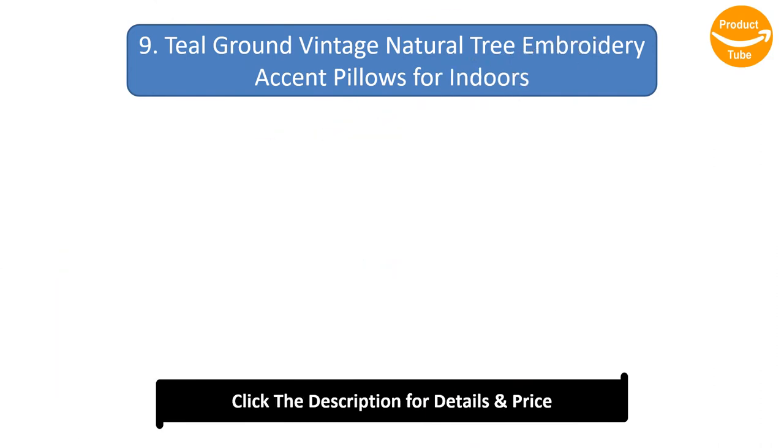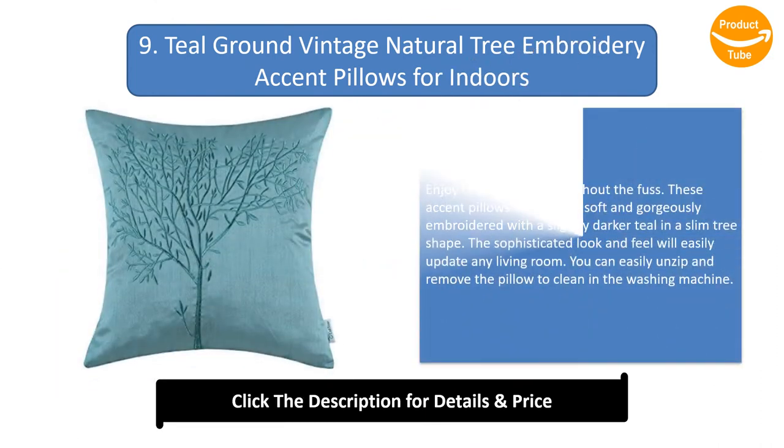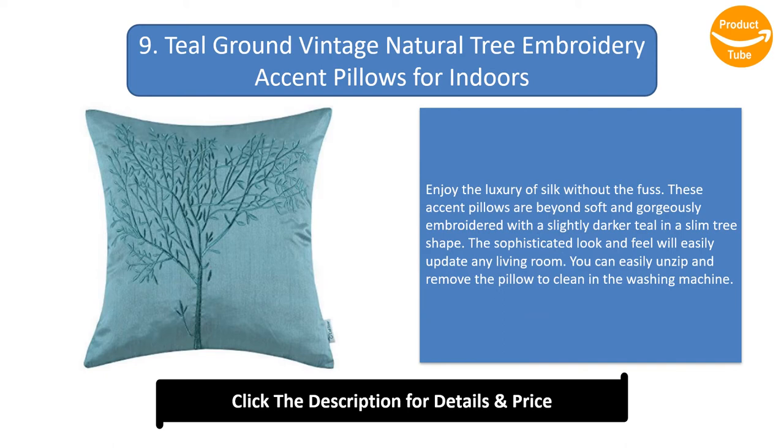Number 9: Teal ground vintage natural tree embroidery accent pillows for indoors. Enjoy the luxury of silk without the fuss. These accent pillows are beyond soft and gorgeously embroidered with a slightly darker teal in a slim tree shape. The sophisticated look and feel will easily update any living room. You can easily unzip and remove the pillow to clean in the washing machine.